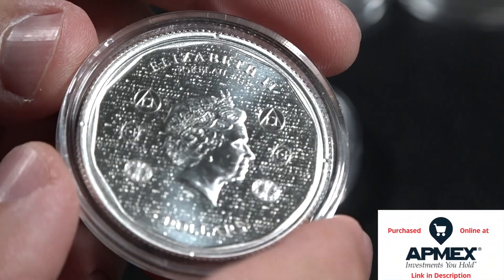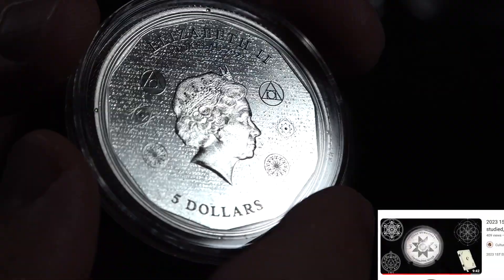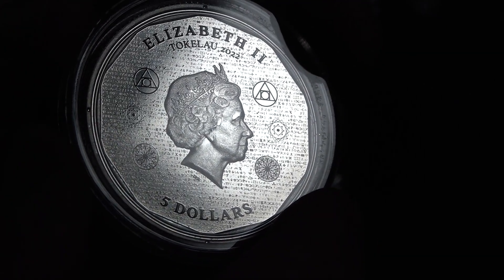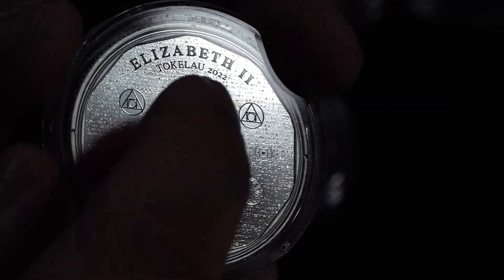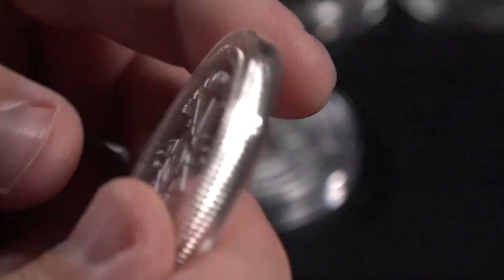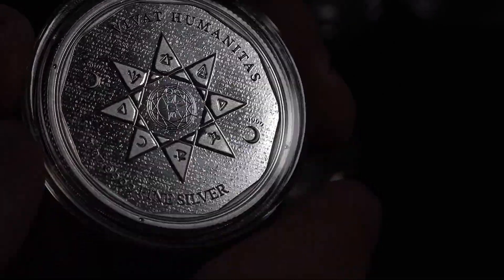Here's another one from the Pressburg Mint and from Tokelau. This is called the Vivat Humanitas. Tons of different imagery, as you can see in the background. There's what almost look like hieroglyphs — they're alchemical symbols. We have more alchemical symbols all around. On the reverse, we have more alchemical symbols, which all represent silver. Really, really cool coin. Well thought out.